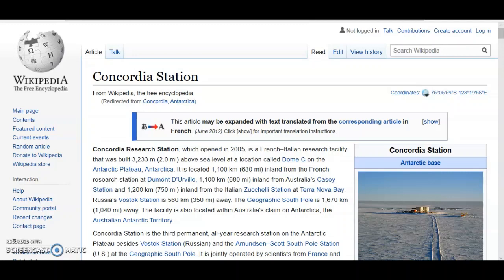Concordia Station is a research facility — it's a French-Italian research facility. It's about 680 miles, or 1,100 kilometers, inland from Casey Station, so it's further inland. The footage from there is also very interesting. This footage is from Concordia Station, Antarctica.